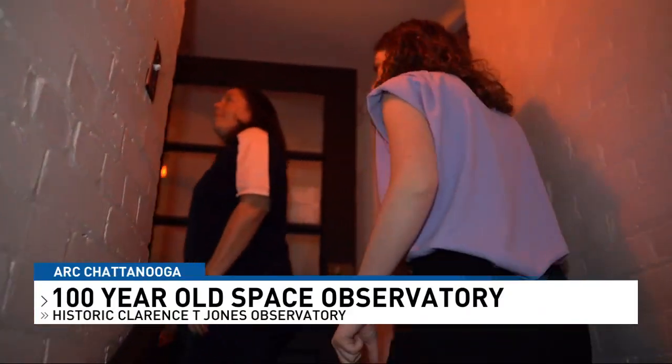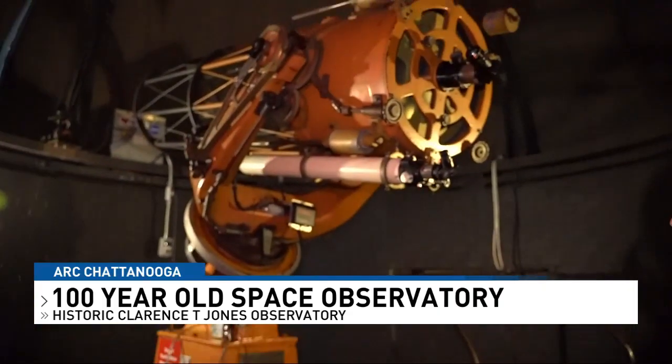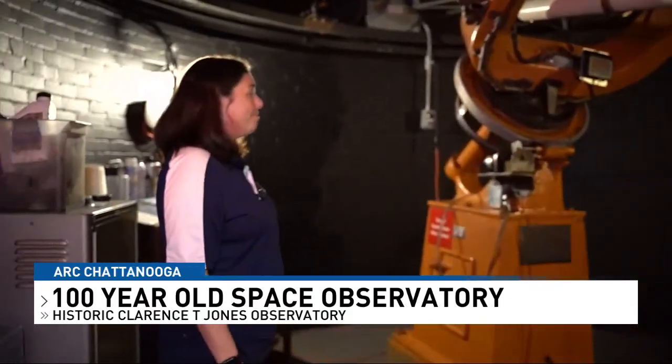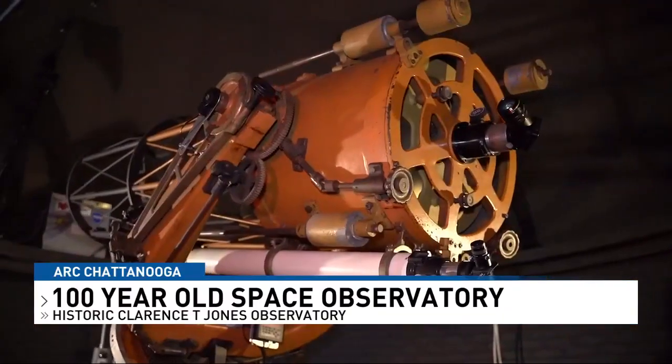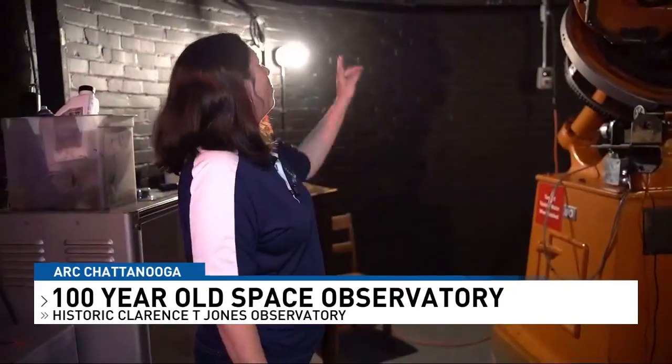This is the historic Clarence T. Jones Observatory, built back in 1936, all for this telescope. This telescope was built in Chattanooga, and over 90 percent of it was the donated efforts of local community businesses and also members of the Bernard Astronomical Society — a Chattanooga-made telescope built on the curiosity of the night sky and worlds far, far away.